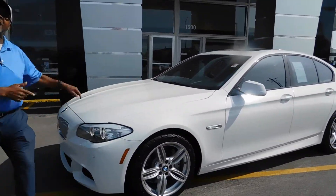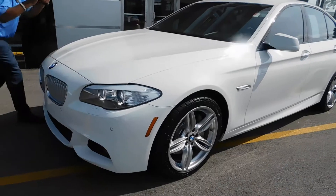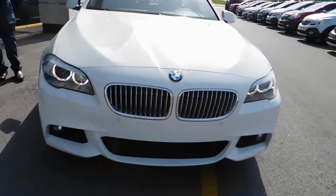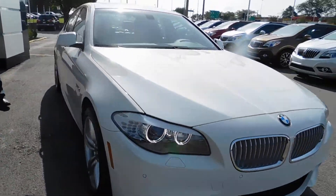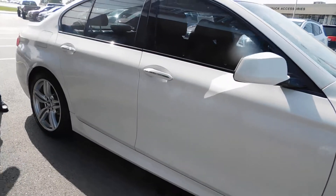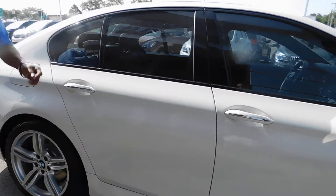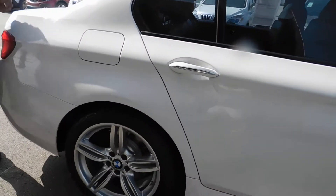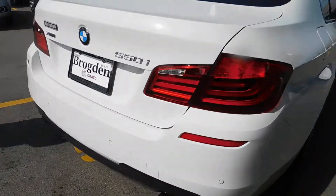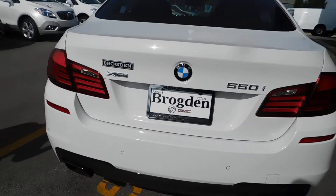A 2013 BMW 550i. And she is ready to go. This car is coming — would you look at these pictures as you walk around? One of the most beautiful cars on the market. BMW knows what they're doing when they put a car out, and this 2013 is ready to go. This has got the X-Drive and she is coming.